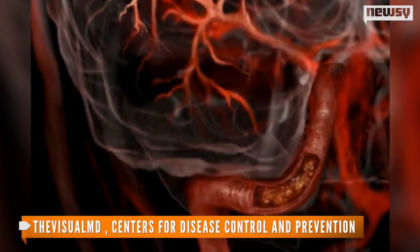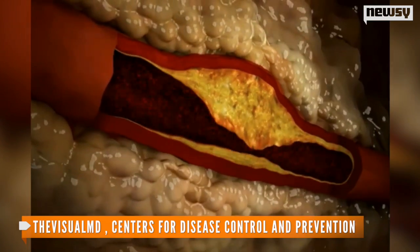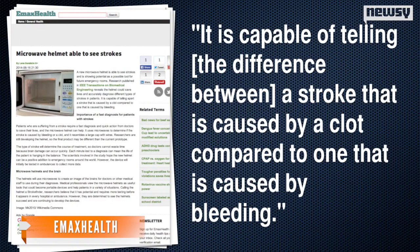This technology could save many lives. Strokes are currently the leading cause of death in the United States, killing 130,000 each year, according to the CDC. The device is capable of telling the difference between a stroke that is caused by a clot compared to one that is caused by bleeding.